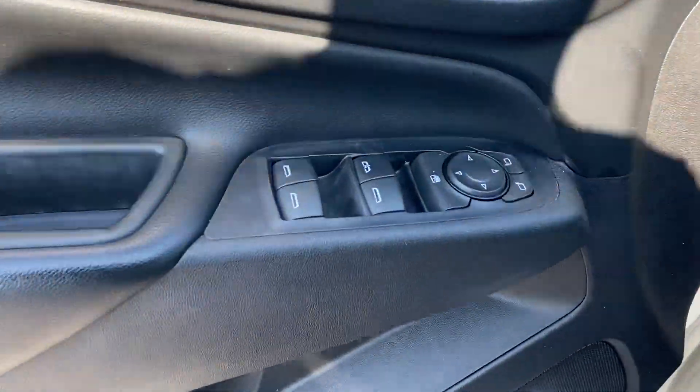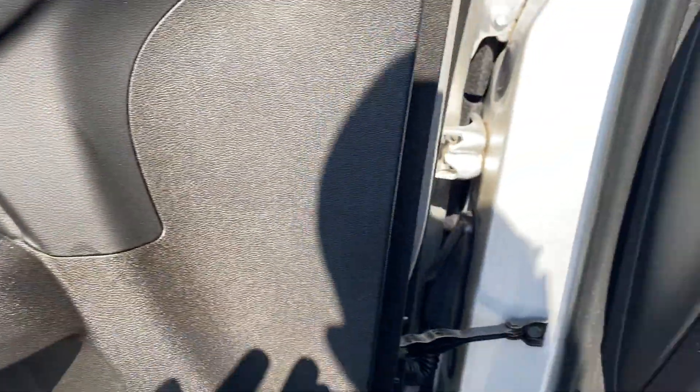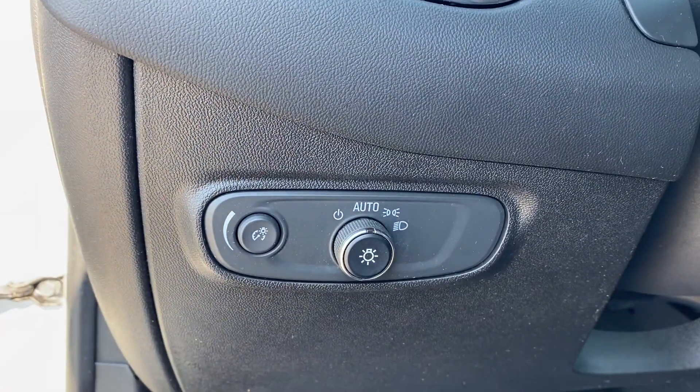Bluetooth, keyless start, power outlet, keyless entry, front bucket seats, and steering wheel audio controls.